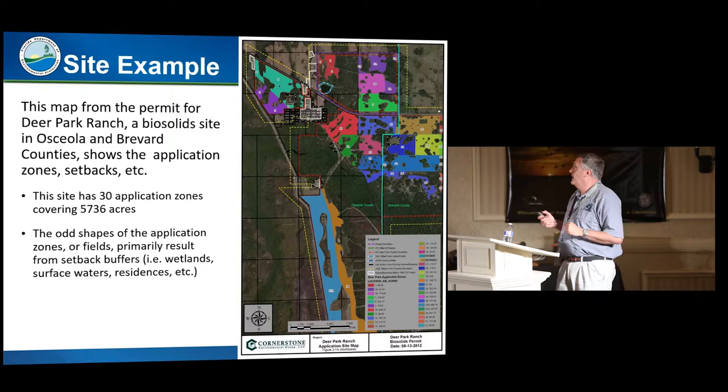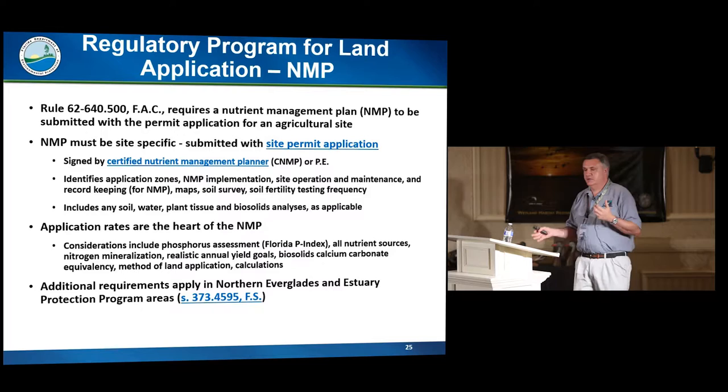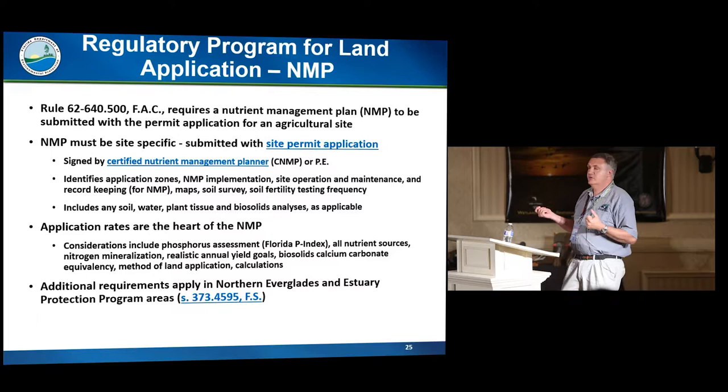The nutrient management plan must be prepared by a certified nutrient management planner or a professional engineer. It details how the biosolids are supposed to be used at the site, but the heart of it is the application rates based on the nutrients in the biosolids and what crops are being grown at the site — which again is usually pasture or hay crops. We'll also talk about the Northern Everglades and Estuary Program requirements when we get there.